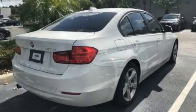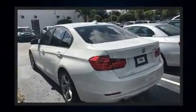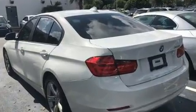Treat yourself to a test drive in the 2014 BMW 320i. With just over 40,000 miles on the odometer, this four-door sedan prioritizes comfort, safety, and convenience.